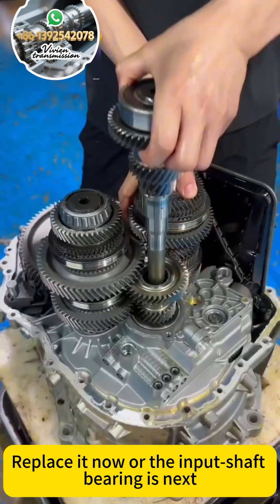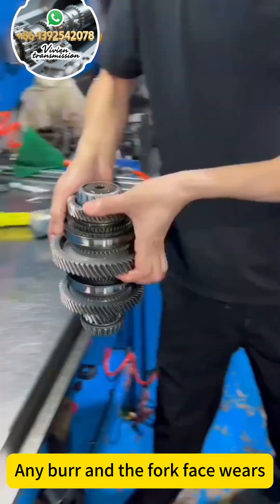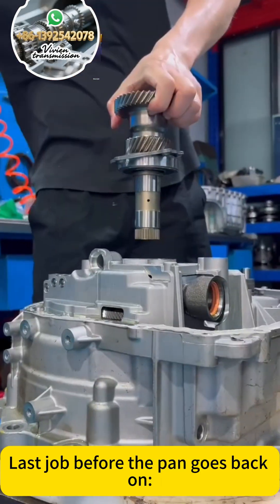Replace it now or the input shaft bearing is next. The shift forks are aluminum on needle rollers — any brand, the fork face wears, causing misfires. Light coat of moly grease only before the pan goes back on.